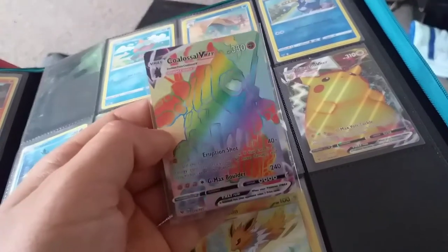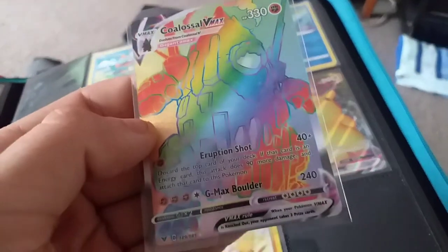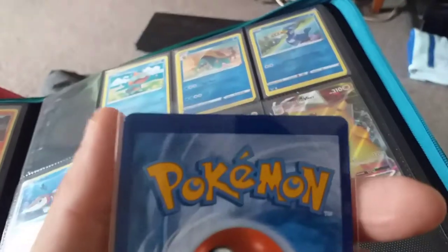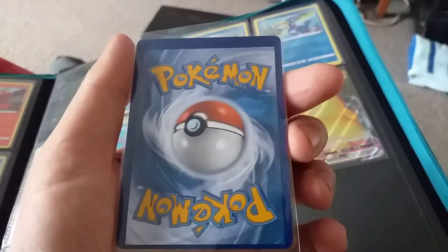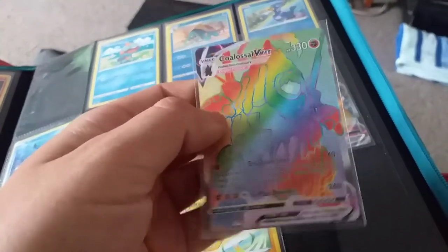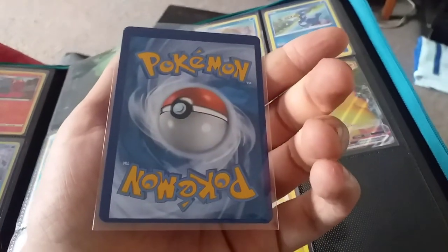Hey guys, just added - we didn't go and add this to the folder. Looking at the centering, this is the worst centering card I've ever seen - like nothing at the bottom. And when you turn it over, it's so off it's like it's got an extra chromosome. Oh well, it's quite cool to add to the collection anyway - the worst centering card I've got. Cheers.